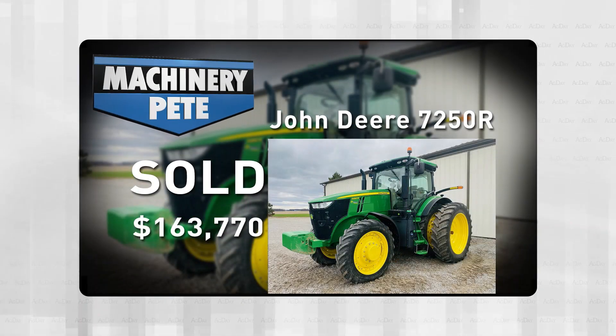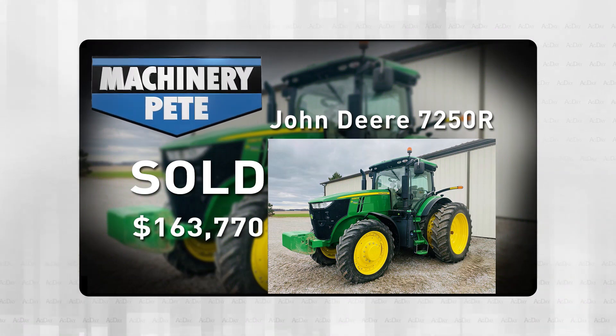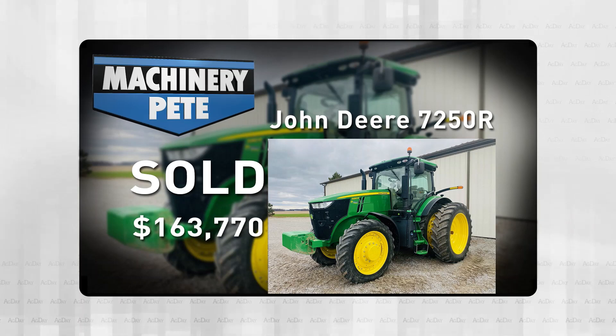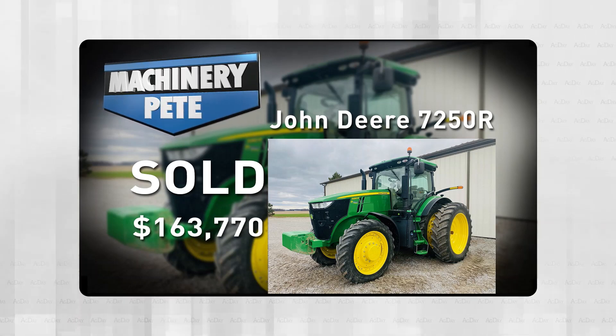Same sale, they also sold this 2015 John Deere 7250R. With 2,025 hours on it, it went for $163,770 once you figured in the buyer's fee, and that's the third highest auction price ever on a 7250R.